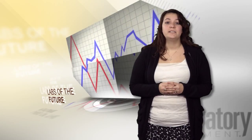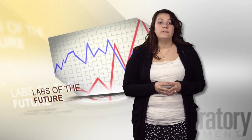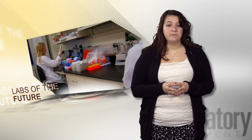Of course, there are slight variances in these results when comparing life science researchers to those from physical science. Overall, physical scientists chose new instrumentation as the most expected improvement, while life scientists chose the implementation of new technologies. Government and academic readers similarly chose the purchase and installation of new instrumentation as having the most expected new improvements in five years.